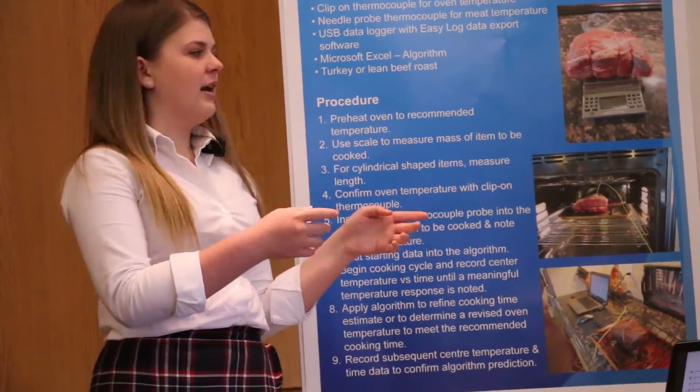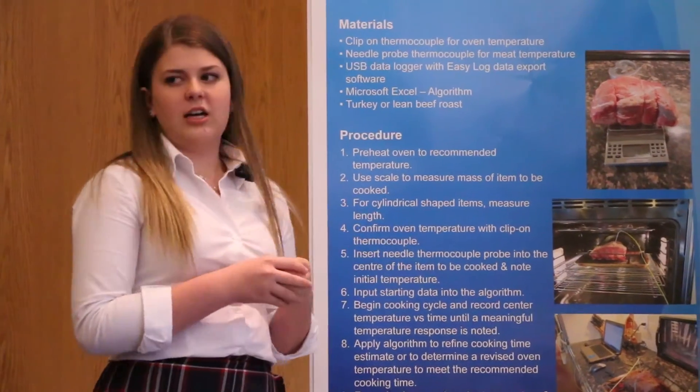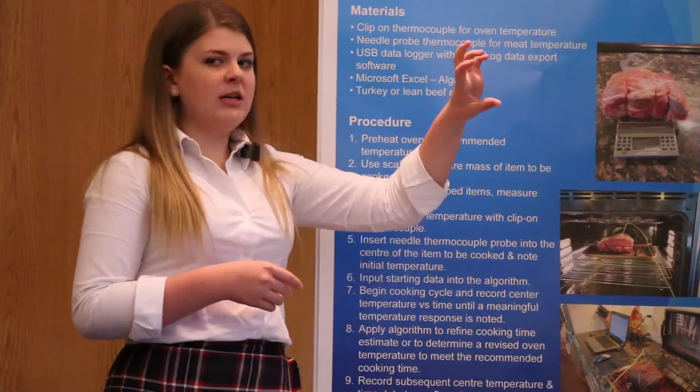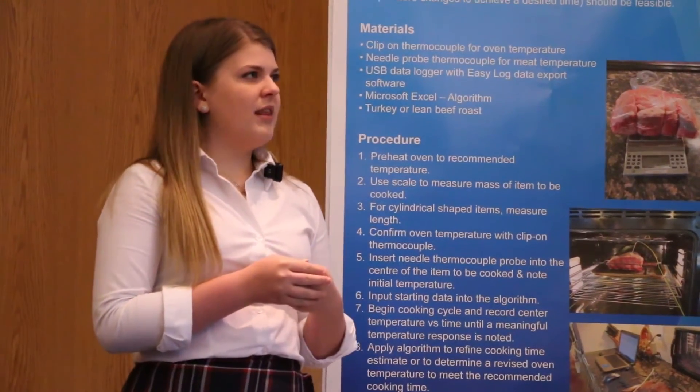After that, you have your oven preheated and put a thermocouple into the center of the meat and start cooking. You run this phase until there's a significant change in temperature — that's when it starts to follow a logarithmic trend. After that, you stop recording the data and input it into your computer. It uses that segment to do a nonlinear regression — that's the black line shown on the graph. The nonlinear regression is then used to extrapolate and find the actual cook time required to achieve your desired center temperature.